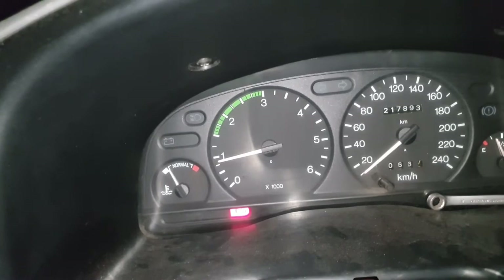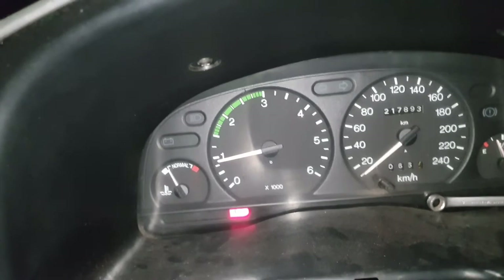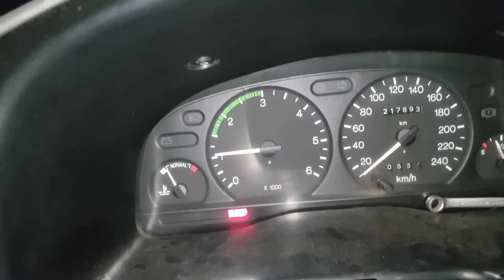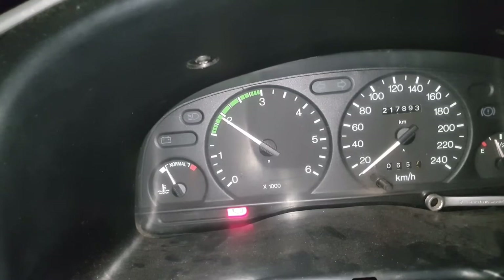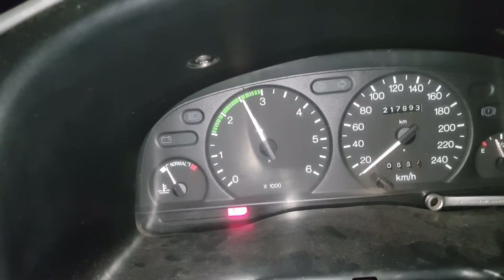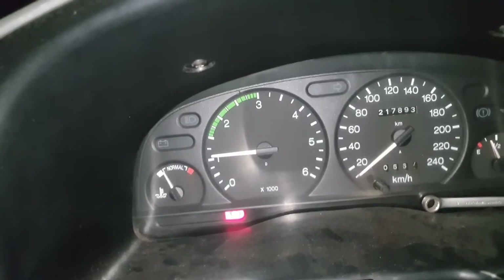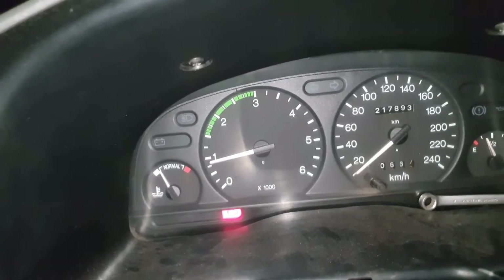Just lean against the throttle and it misses quite a bit. You can hear it quite struggles to get up in the revs. I believe it's a fuel issue.